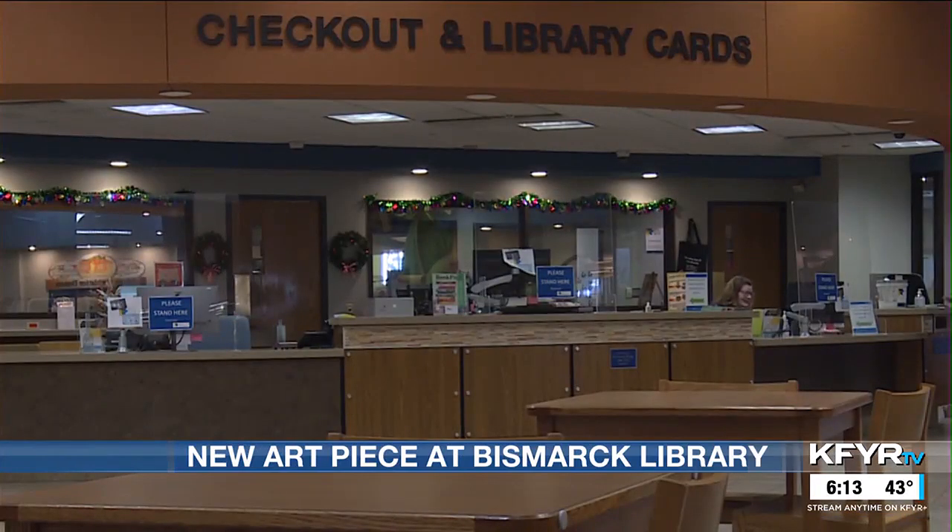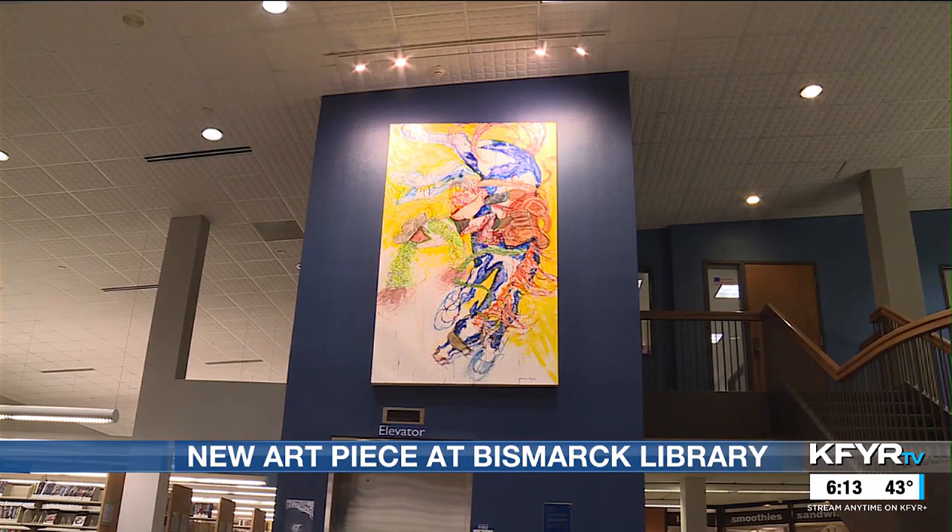The Bismarck Library has a new addition to brighten up the space. A new painting from Walter Peele is hanging in the main atrium. The library director has been coordinating with the artist to get it commissioned to add to the other permanent art collection.